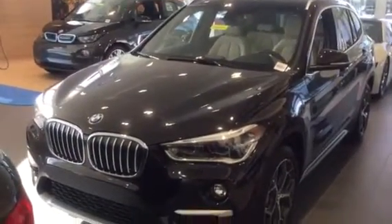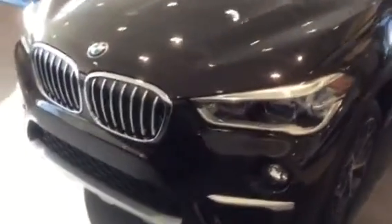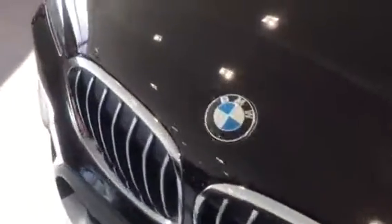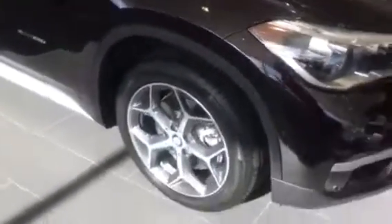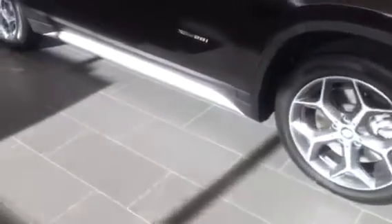This one is very nicely equipped with a sparkling brown metallic exterior. We have our 18-inch wheels, as well as the Canavera beige interior.